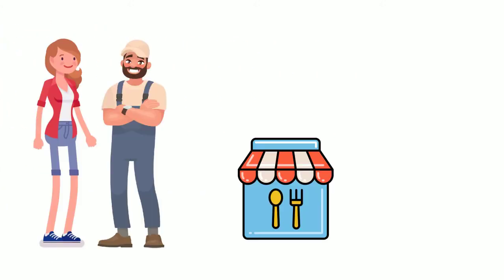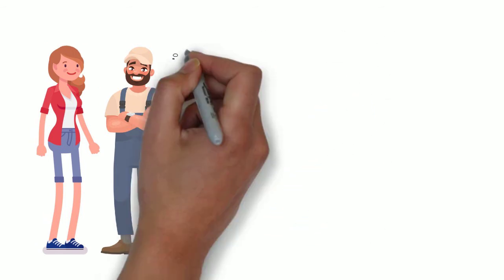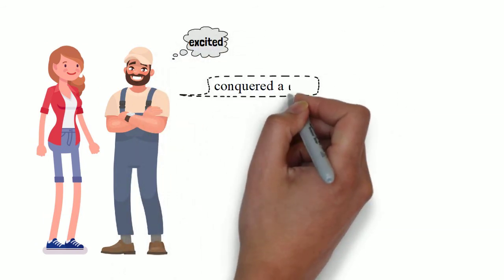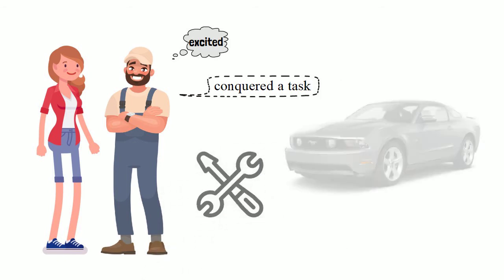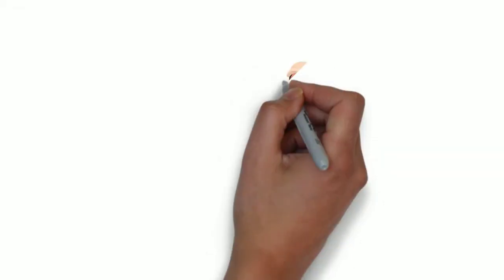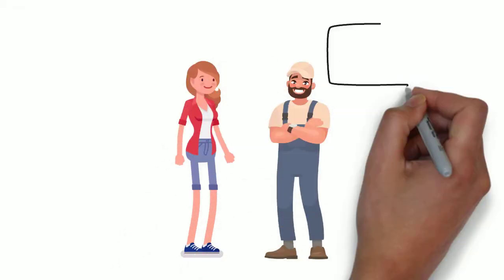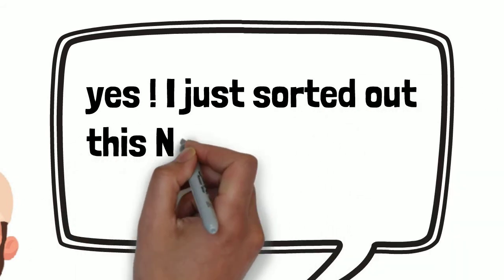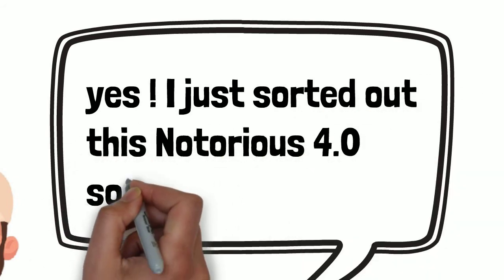Amy and Tommy have a brunch date today. Tommy is very excited today because he just conquered a task to fix his client's 2006 Mustang rattling problem. Tommy talks to Amy: "Yes, I just sorted out the notorious 4.0 SOHC engine."